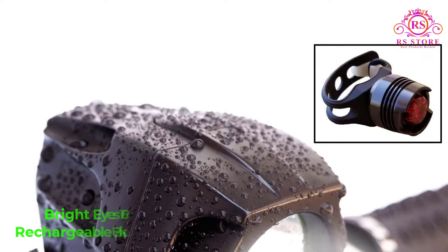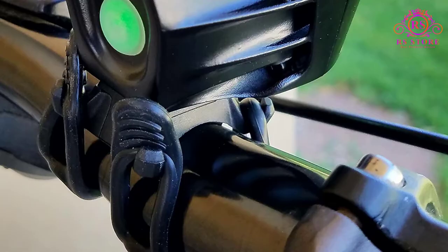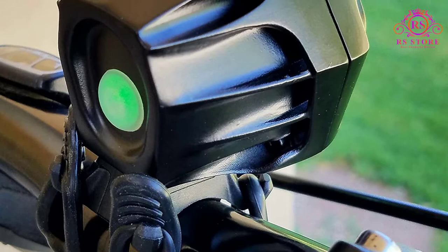Let's get started with the video. Number 1: BrightEyes 1600 Rechargeable Bike Light. This is my overall top pick and my everyday bike light because of its versatility, brightness, and features. On its maximum setting it gives you 1600 lumens of light, which is as bright as some car headlights.